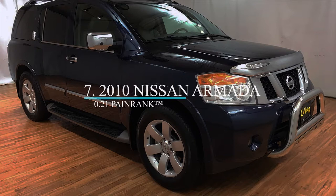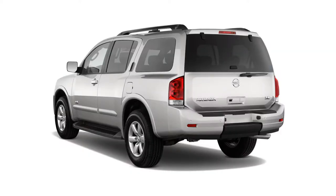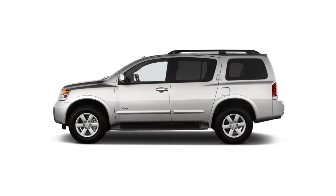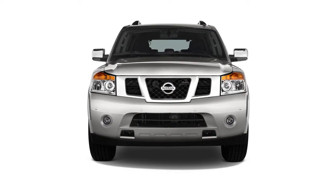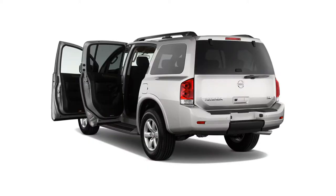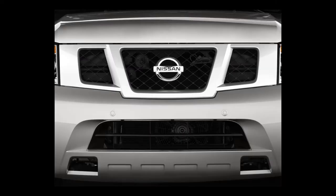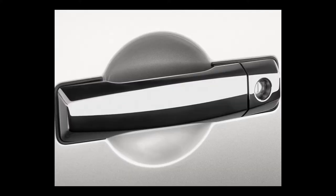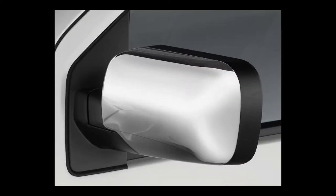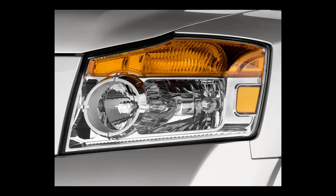At number 7 is the 2010 Nissan Armada full-size SUV. The 2010 Armada can seat 7, with a third row that folds flat into the floor. It is available in rear or four-wheel drive configuration, with an original base MSRP of $37,510 or $43,110, respectively. The 2010 Armada is powered by a 5.6-liter V8 that delivers 317 horsepower and 385 pound-feet of torque, connected to a 5-speed automatic transmission with a tow-haul mode. It gets a combined 14 miles per gallon. The 2010 Armada has three trim levels: SE, Titanium, and Platinum. The standard equipment list of an SE includes 18-inch aluminum alloy wheels and dual-zone climate control.